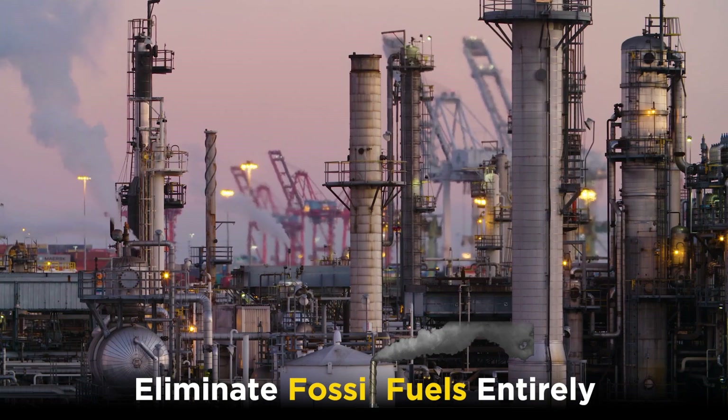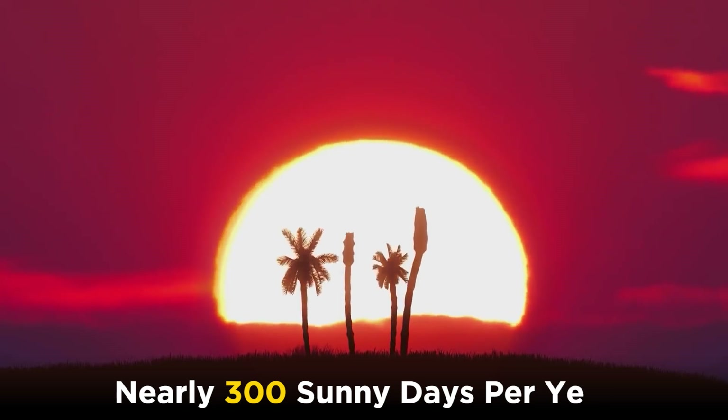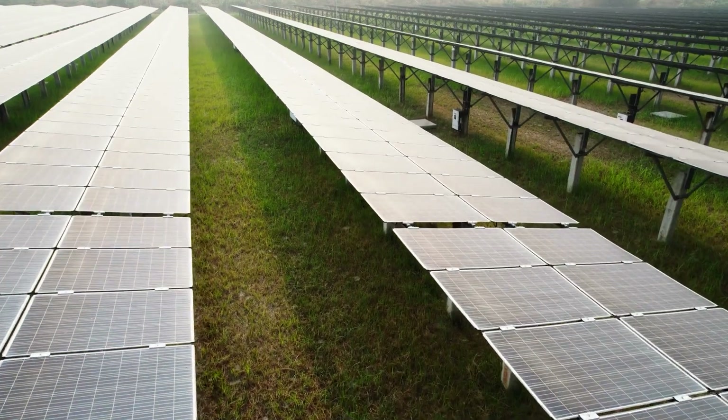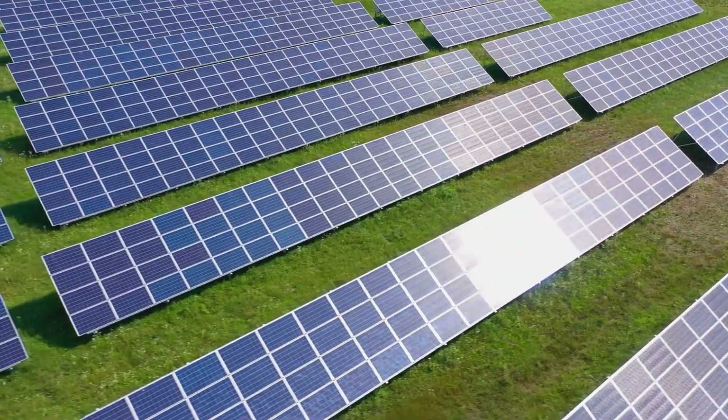Additionally, to eliminate fossil fuels entirely, affordable energy storage solutions are essential. Nevertheless, with nearly 300 sunny days per year, India has some of the most favorable conditions worldwide for harnessing and utilizing solar energy.